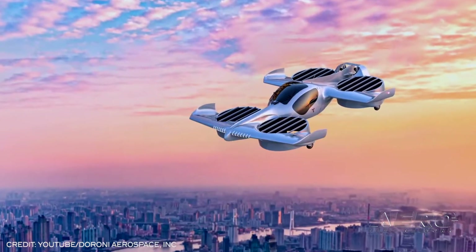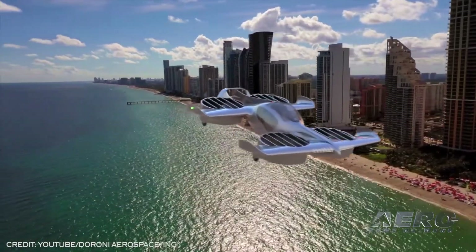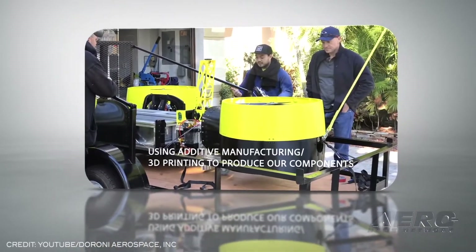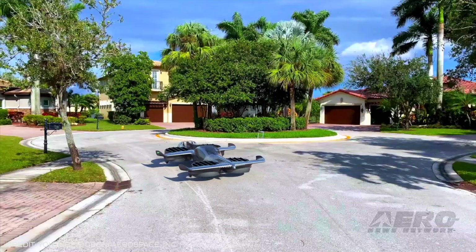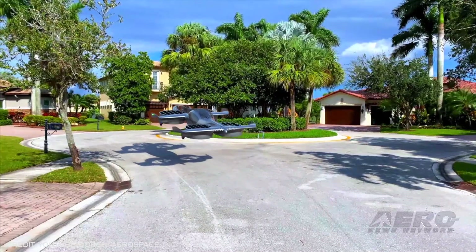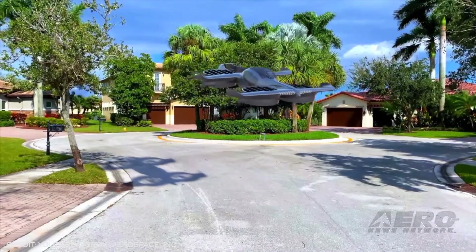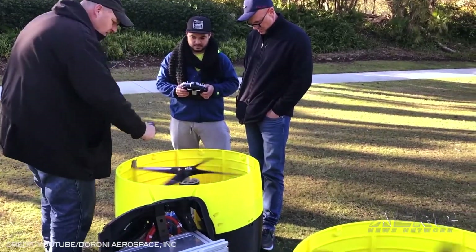It will include an energy-dissipating, lightweight body with cabin airbags, an emergency parachute, and an anti-collision avoidance system. The aircraft will include many common eVTOL hallmarks, from fly-by-wire control systems to the combined fuselage ducted rotors and fixed-wing design made to increase lift and reduce drag while allowing maximum vertical thrust.